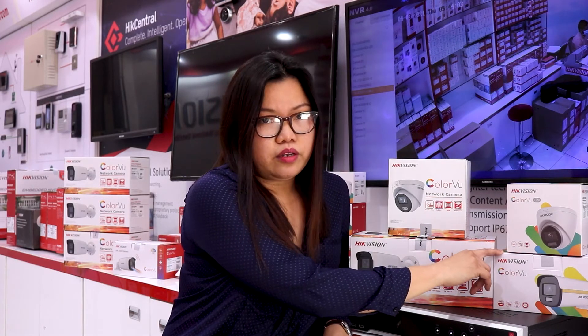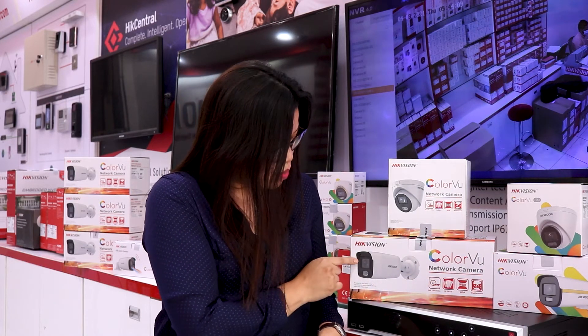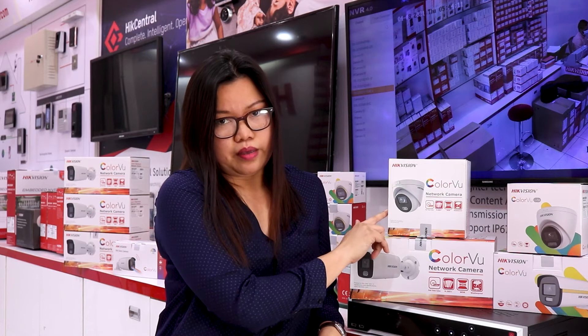Hikvision Colorful technology is available in Turbo HD — we have bullet and dome cameras. It is also available in IP solutions, with bullet type and dome type cameras.